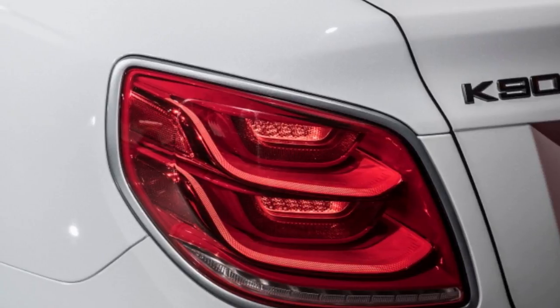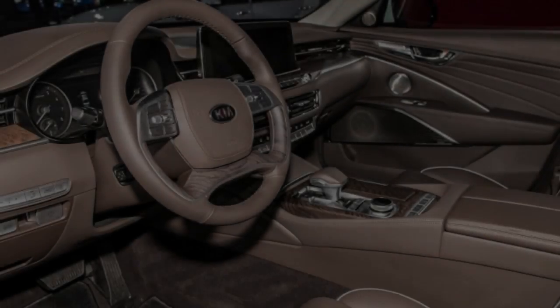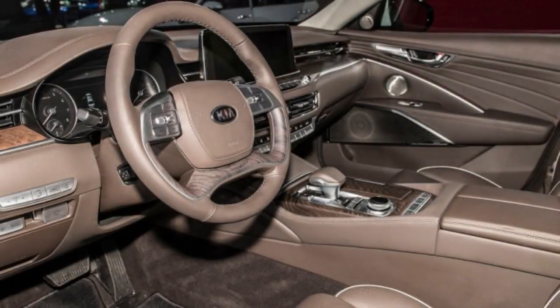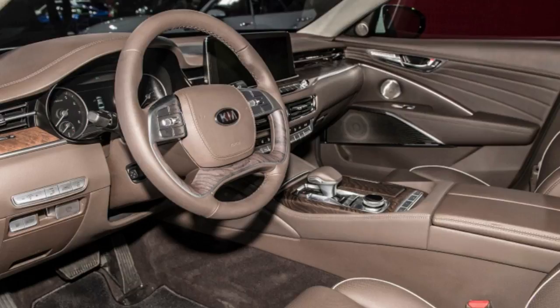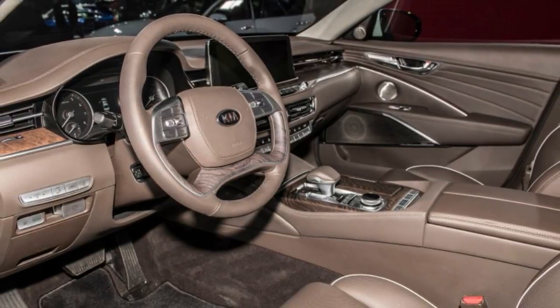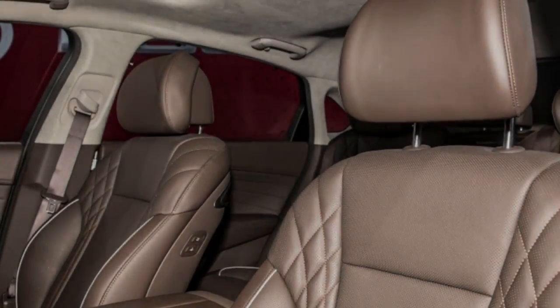In addition to the K900, Kia is also presenting the refreshed 2019 Optima and Sedona. The facelifted Optima now comes with optional two-tone leather seats, and it shares some of the K900's driver assistance systems as standard, including collision avoidance and warning, lane-keeping assist, and driver fatigue monitoring.